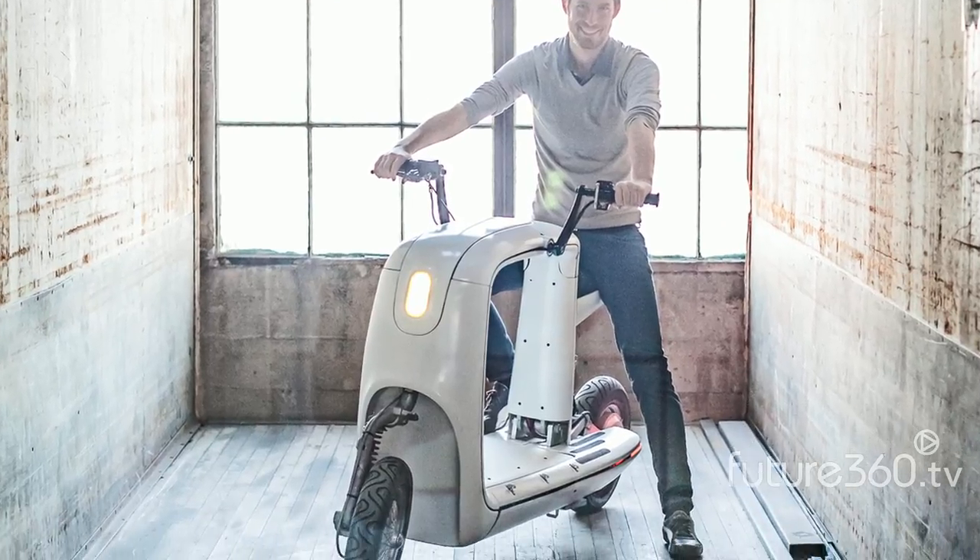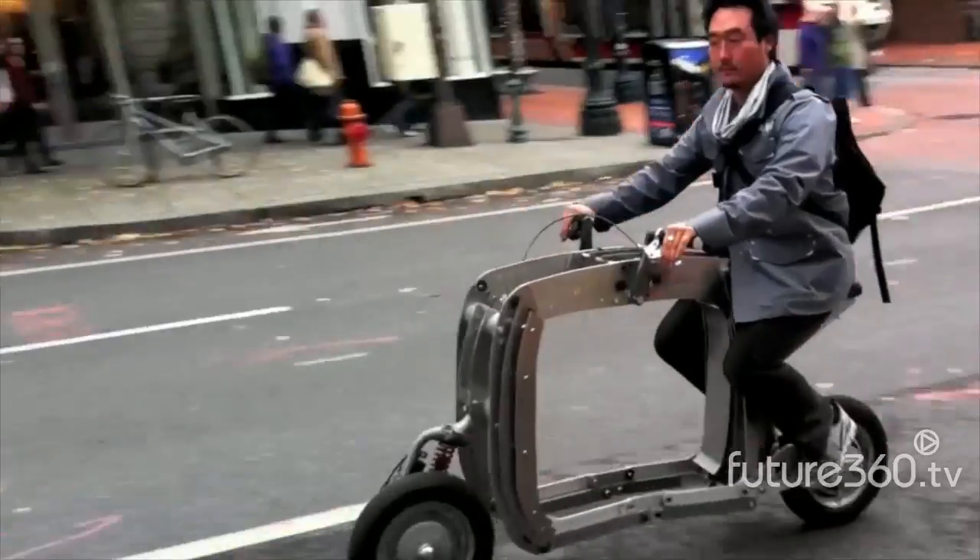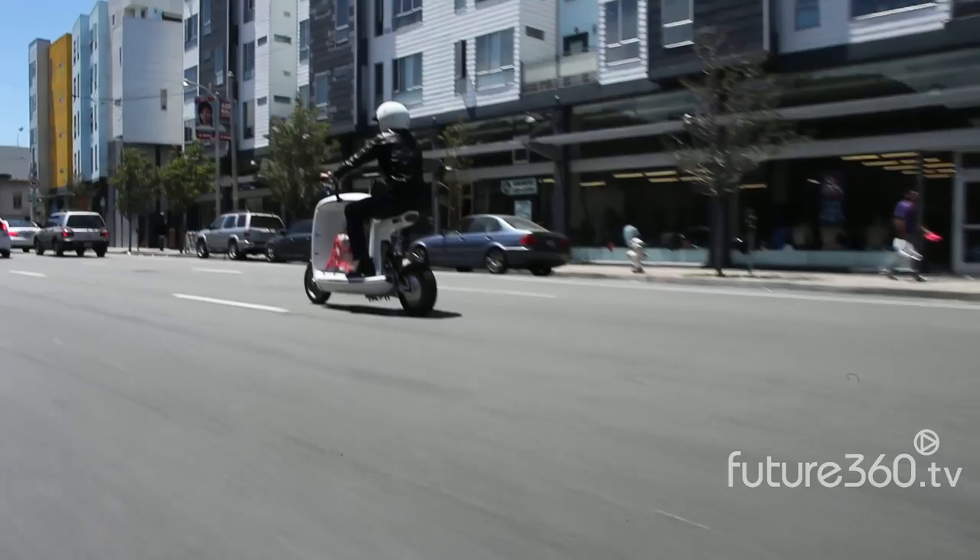The team is confident there'll be plenty of demand for this electric scooter. In India there are 12.5 million scooters sold every year, and in the world there are 280 million motorized two wheelers. So there's demand — the question is, has anyone innovated over the last 40 years? Probably not.